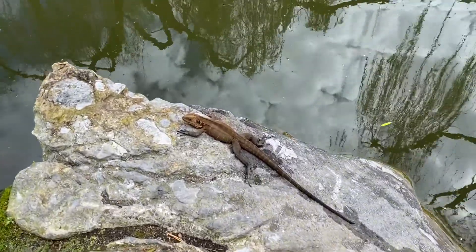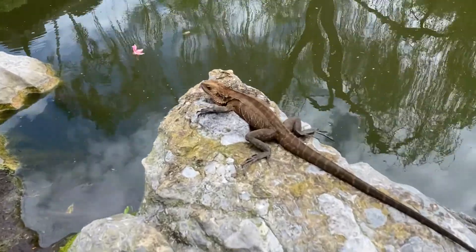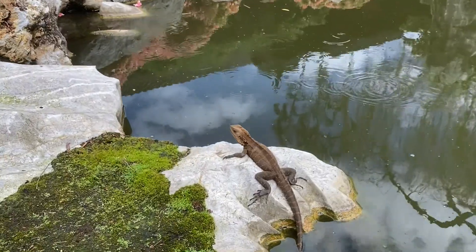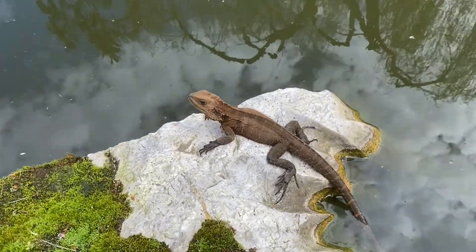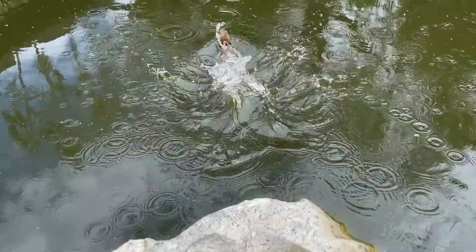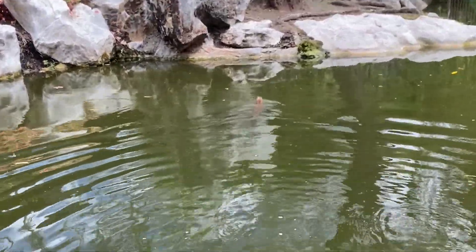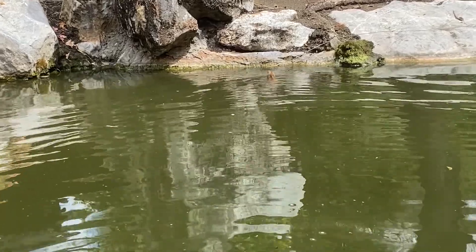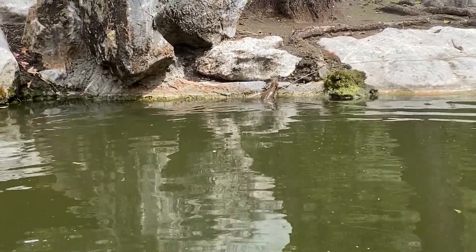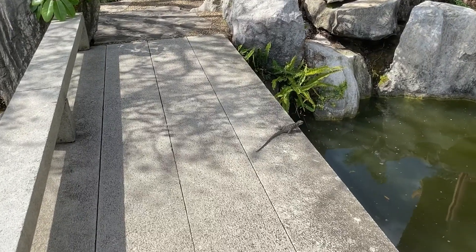Dragons often resort to making a beeline towards large bodies of water or a pond to escape pursuit from predators, or to escape the wrath of an angry, dominant male dragon — these guys are quite territorial. They can even stay submerged and hold their breath for up to 25 minutes, which can be very handy if they need to evade predators or a rival male for an extended period of time.